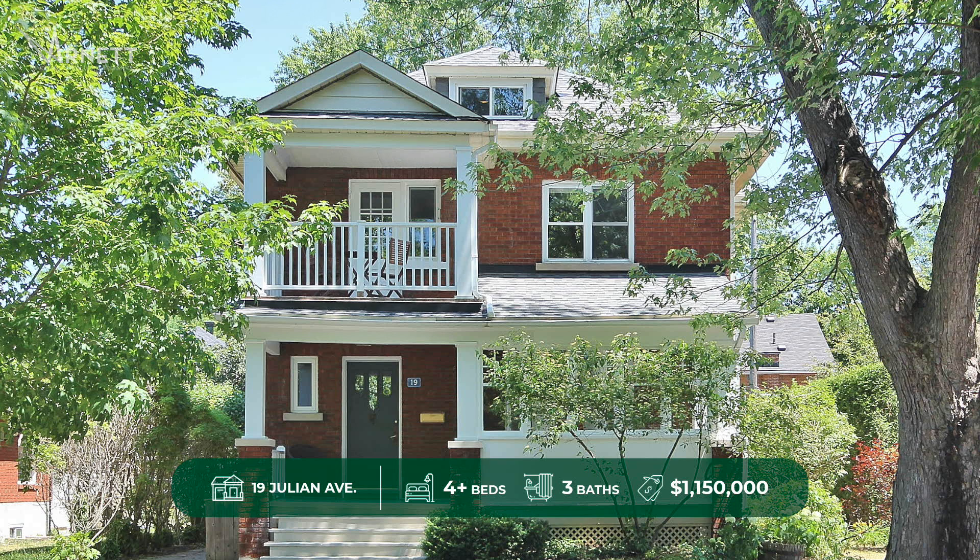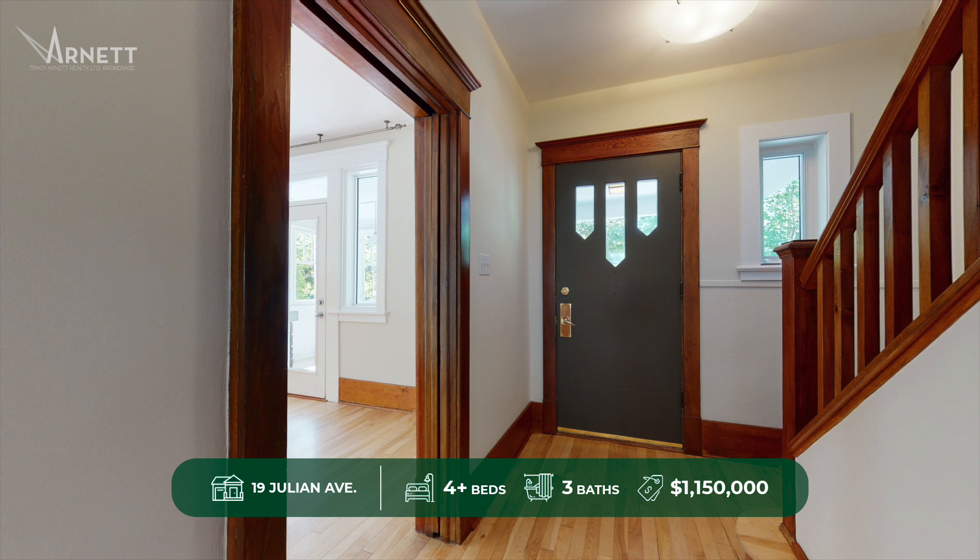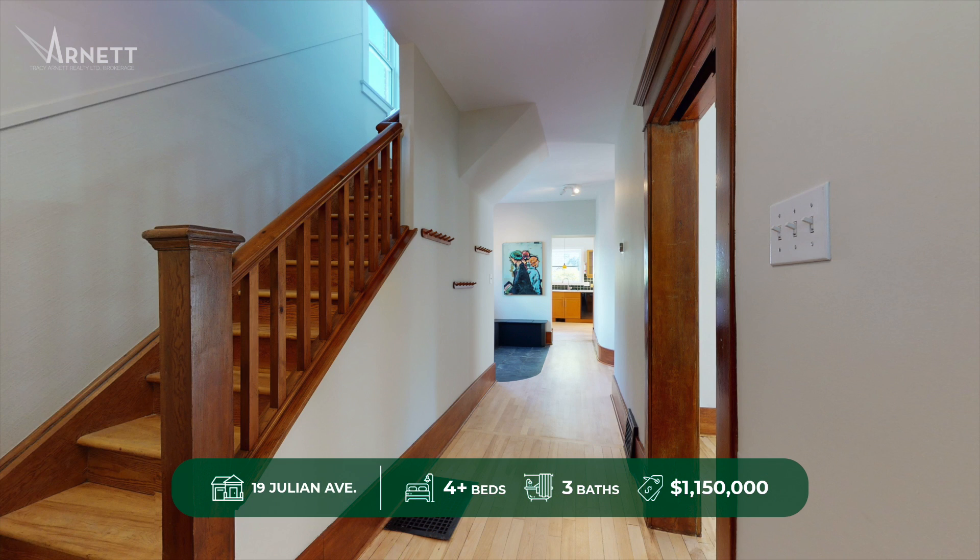Tired of the same old cookie cutter layout and looking for something different, this stately three-story red brick house will feel like home the moment you walk in.